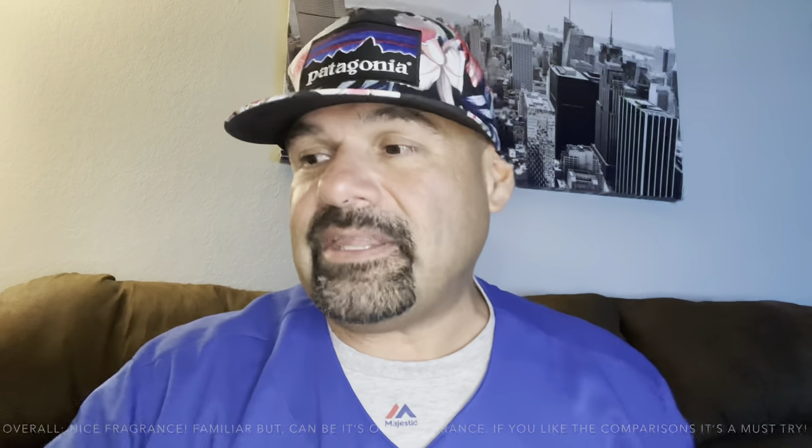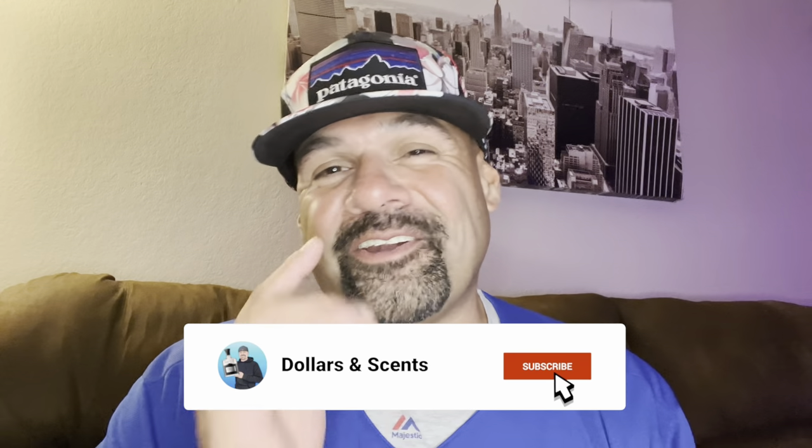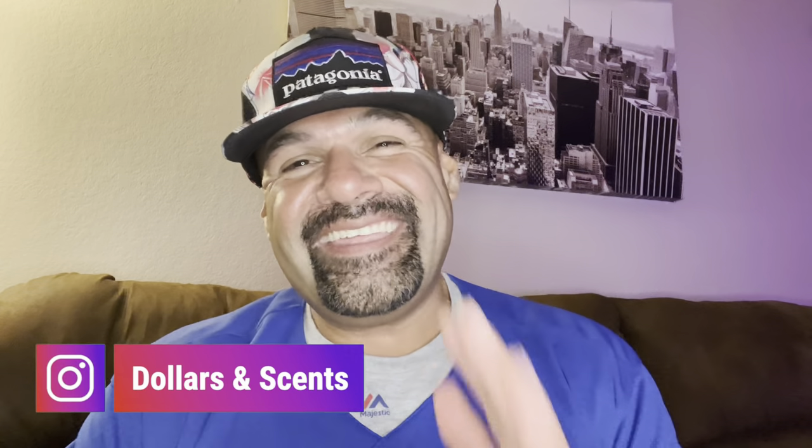What are your thoughts on Kamra from the House of Latafa? Have you tried this fragrance? Let me know down in the comments below — I'd love to hear what you guys think. Am I crazy for thinking this one's good? I haven't watched any reviews; I've been doing these videos so long I just do my own thing. If there are people out there hyping this one up, I have no idea. Anyway, this is a decent fragrance. Thank you guys so much for watching. If you liked this video, please click the like button, subscribe to my channel, and turn on notifications for future videos. Don't forget to follow me on Instagram at the Dollars and Cents. Until the next video, you guys take care.